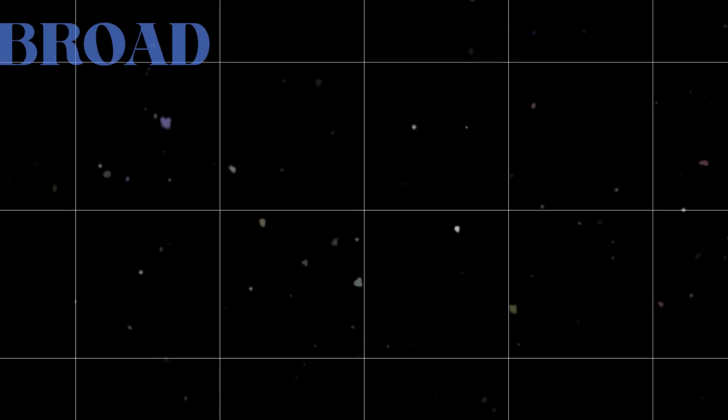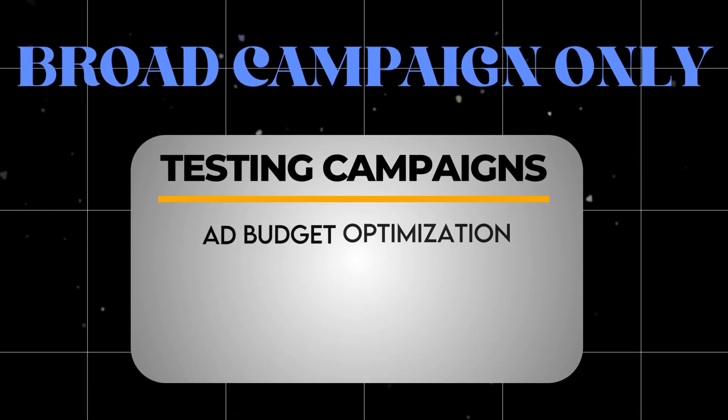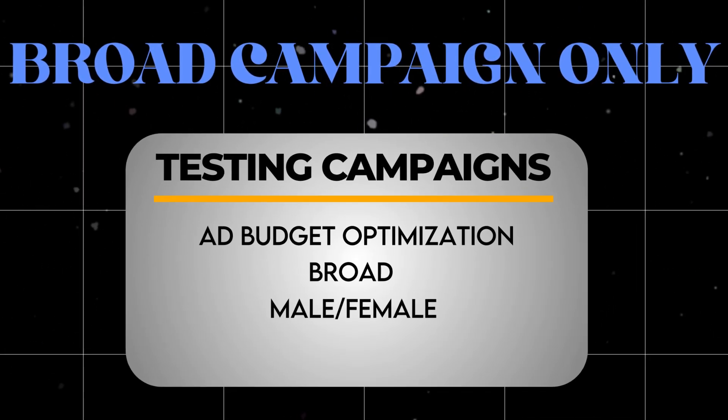From a high level, a testing campaign is an ad set budget campaign — meaning you're not using campaign budget optimization. The budget is actually going to be at the ad set level, and this is going to be a broad campaign only. All my testing campaigns are ABO, broad, male, female, 18 to 65 plus. This is how you structure these testing campaigns.